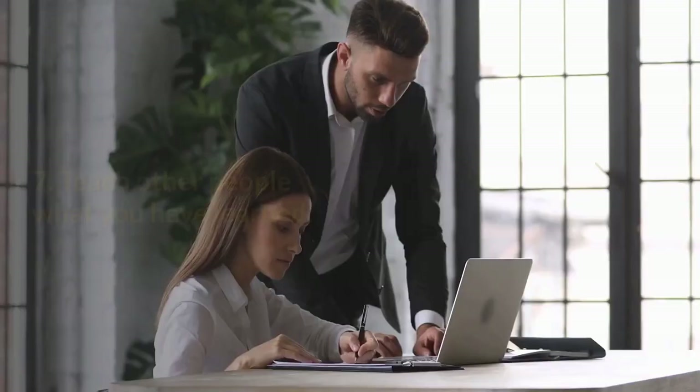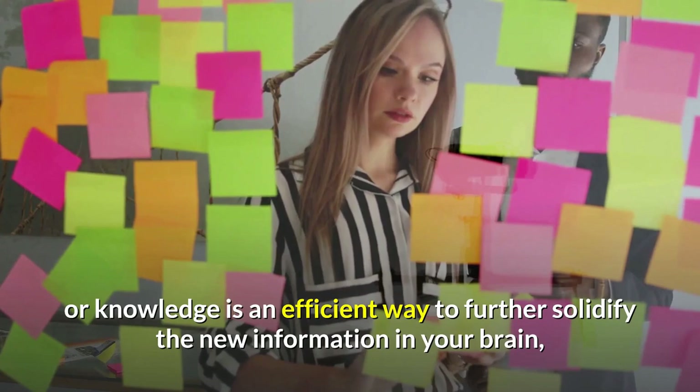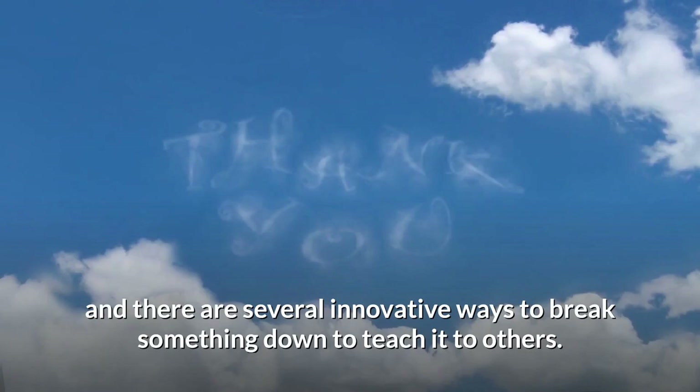7. Teach other people what you have learned. Sharing your newly learned skills or knowledge is an efficient way to further solidify the new information in your brain, according to Loma Linda University. The process of translating the information into your own words helps your brain better understand it, and there are several innovative ways to break something down to teach it to others.